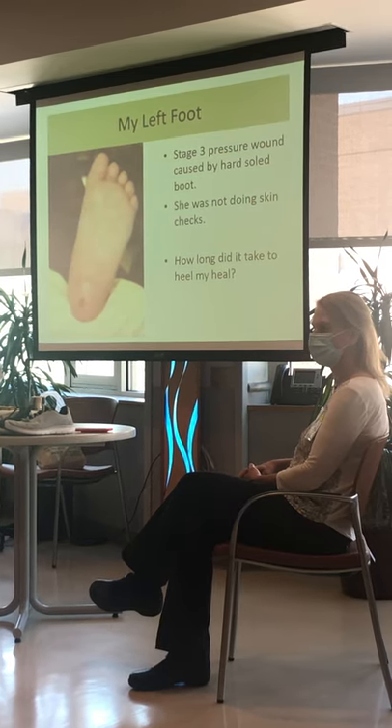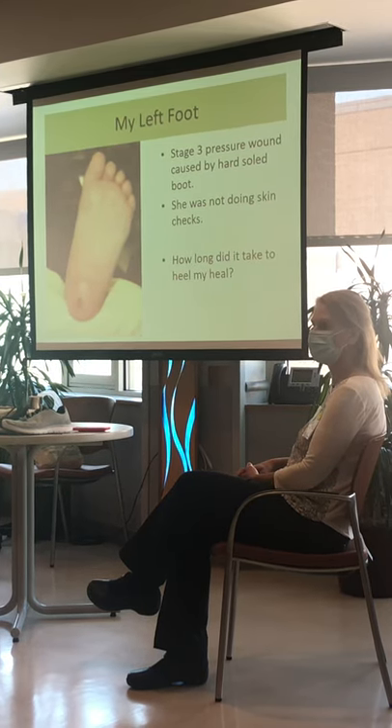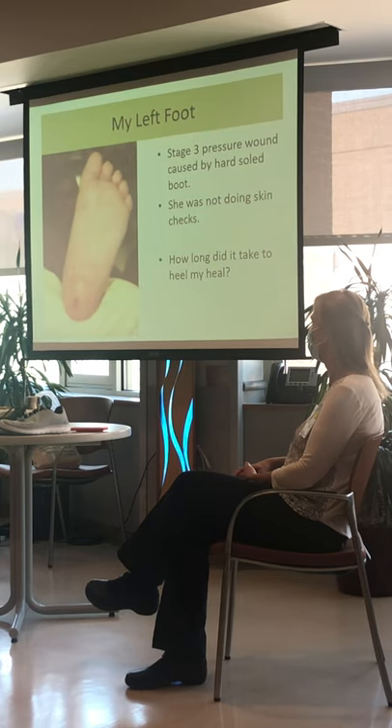Any other guesses? Two months. More. Six months. Six months — you got it. So half a year it took to close that hole.